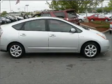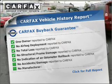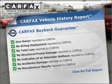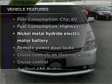Heated seats come for you on cold winter days. Know the history on this ride and greatly reduce your buying risk with the included Carfax Vehicle History Report. Plus, enjoy these notable features that are included in this ride.